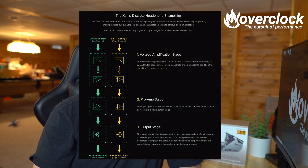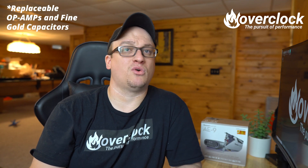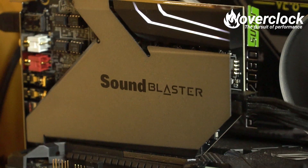So why does the AE9 sound so good? Well, Creative has developed an X-Amp discrete headphone bi-amplifier. Each channel — the left and right channels — has its own voltage application, preamp, and output stages, which work together with the swappable op amps. These happen to be Nichicon Fine Gold caps, which only makes sense for rich, high-quality audio playback. The audio control module is a nice desktop addition, provided it's powered via PCIe 6-pin connection on the sound card itself, so there's another cable to manage inside your PC case.